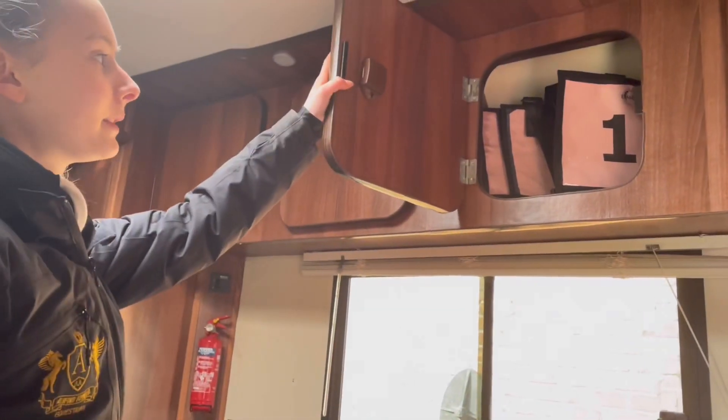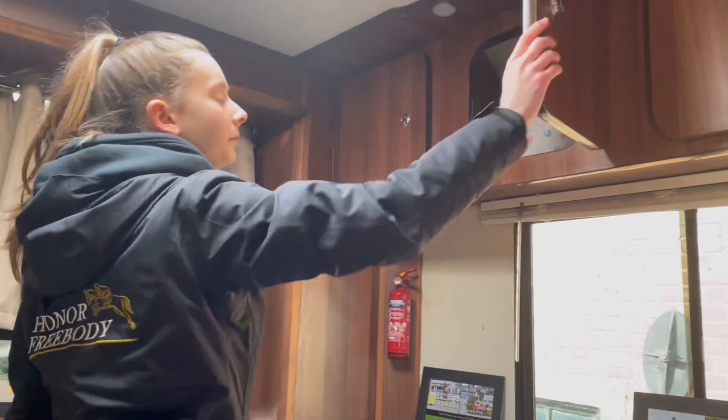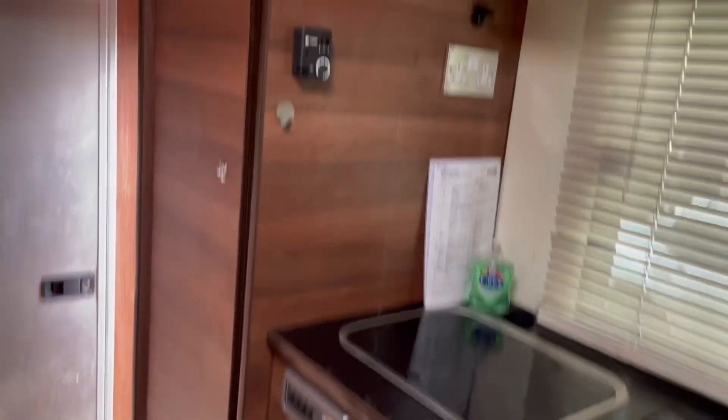In here we have our number bibs — three of our number bibs. And up here we have the bowls and bones. Behind you we have a wardrobe — so that is our wardrobe. There's actually nothing in there at the moment.